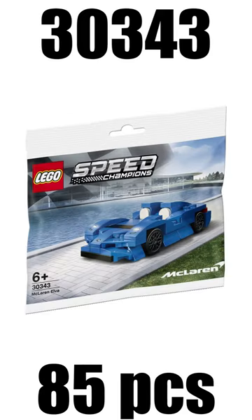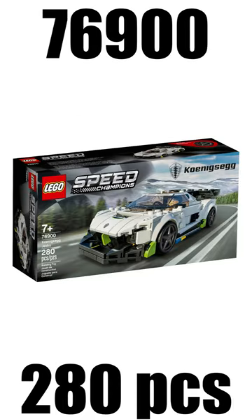The 7th ever Speed Champions wave came in 2021, including sets like the McLaren Elva Polybag, which was a gift with purchase, and the Koenigsegg Jesko with the retail price of $20.